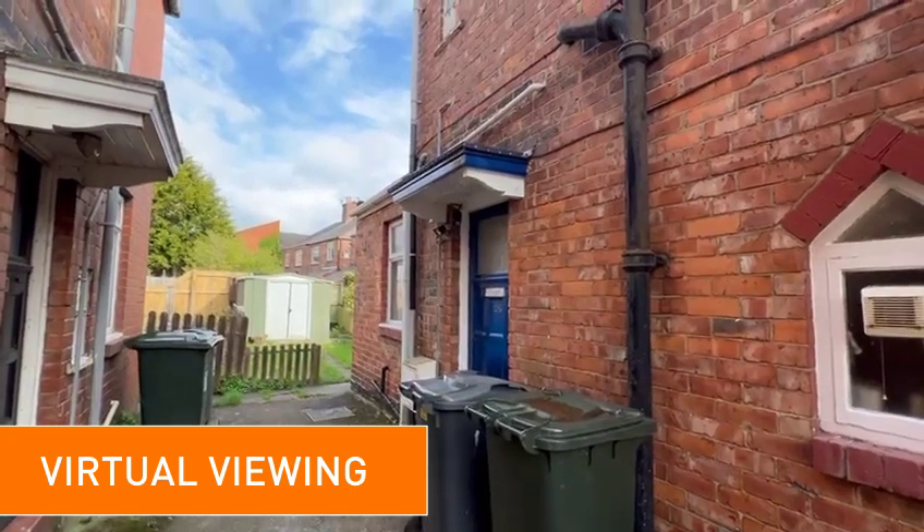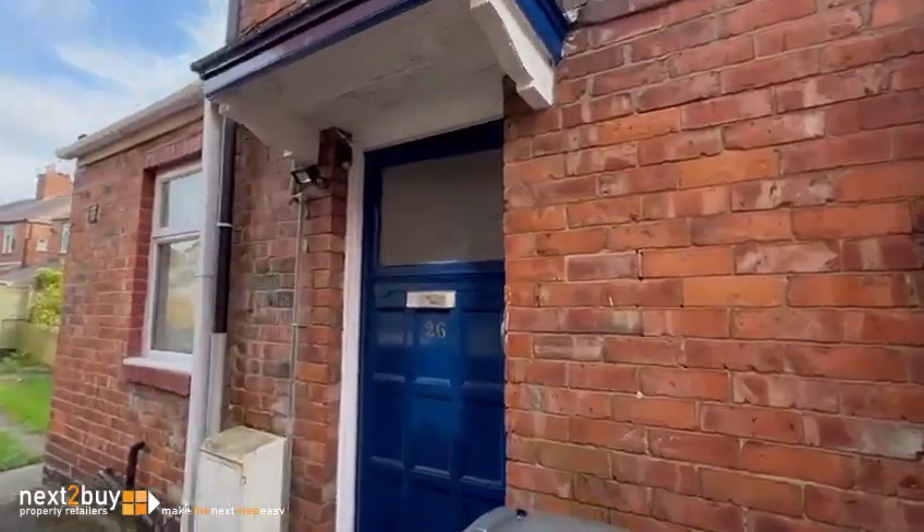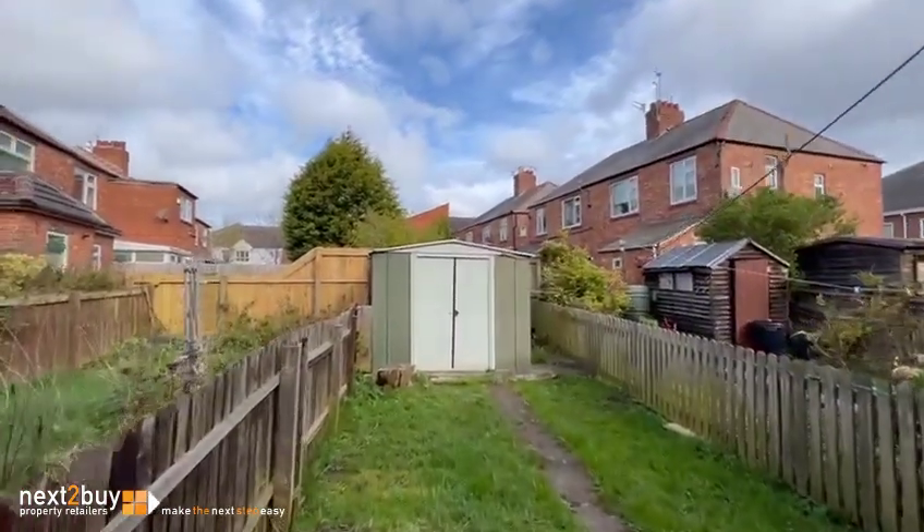This is our two-bedroom upper flat on David Street. We have a private garden to the rear.